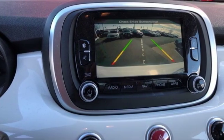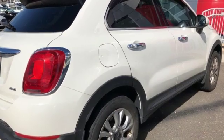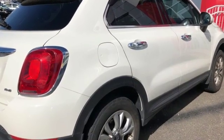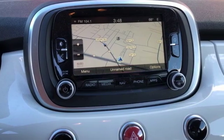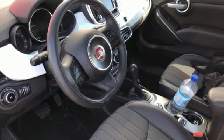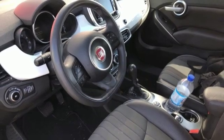Edmunds.com observes: on the outside, the 500X looks like a larger raised version of the 500 that also got a dose of machismo. Fiat — an Italian piece for the eyes. You need to drive it to believe it. See it for yourself today.